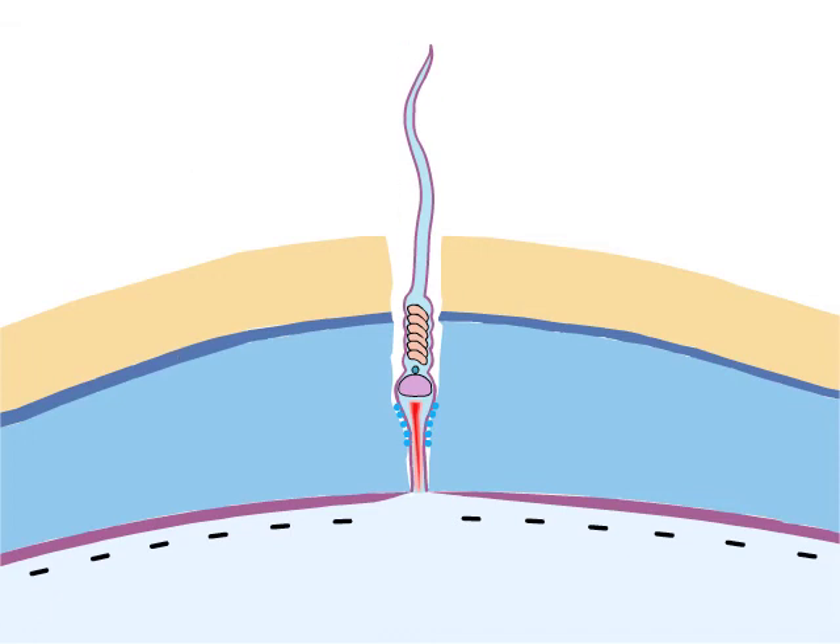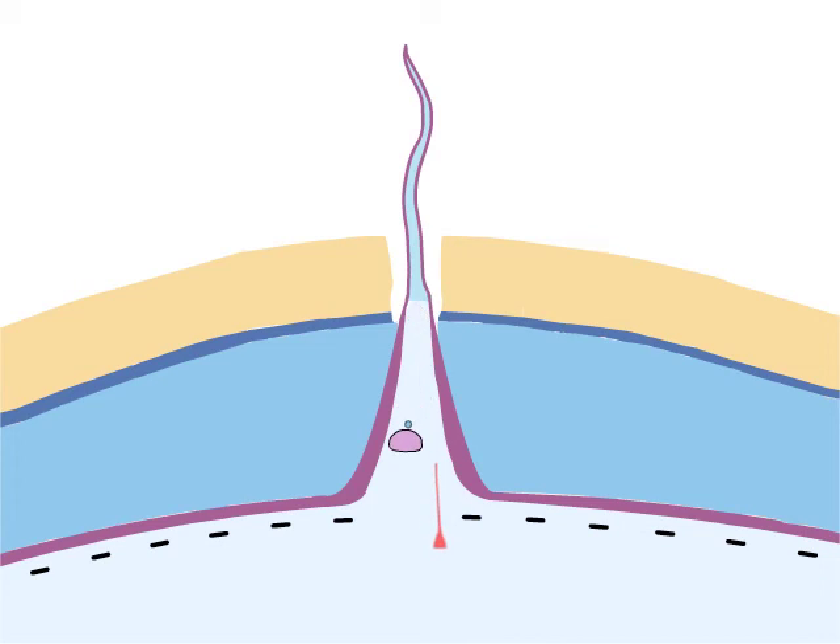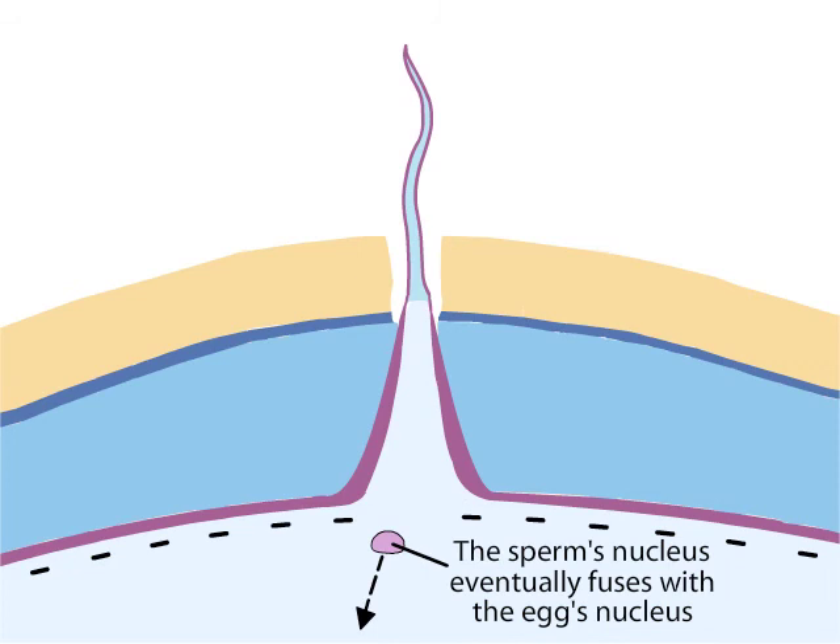To bring the nucleus of the sperm into the egg, the egg produces a fertilization cone. The cone surrounds the nucleus and draws it in. Once inside, the haploid nucleus of the sperm eventually fuses with the egg's nucleus to create a single diploid nucleus of the zygote.